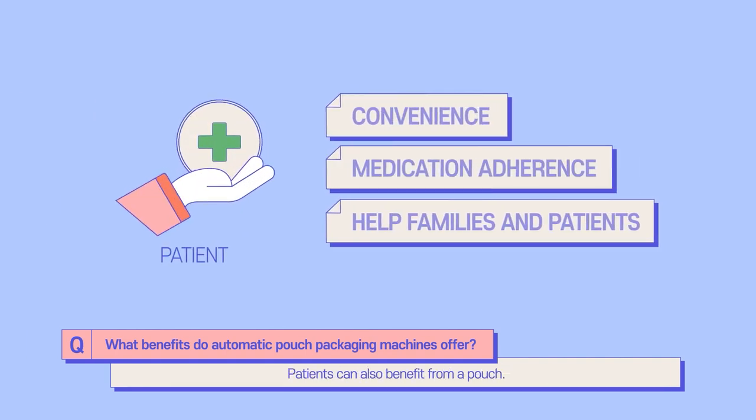Patients can also benefit from pouches — it's very convenient as patients do not have to sort their medication. It's very helpful for patients to take the right medication at the right time. In a sense, pouches help patients and their families save time preparing medications and improve medication compliance.